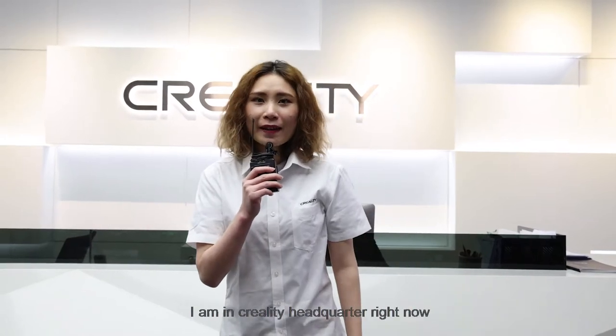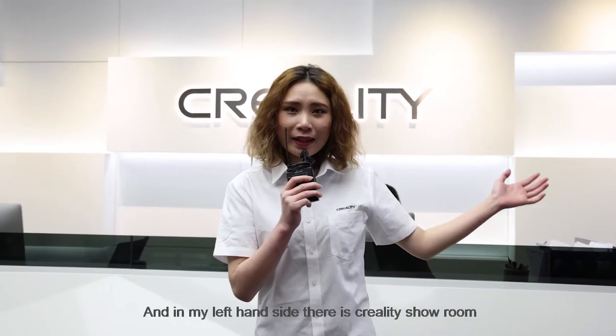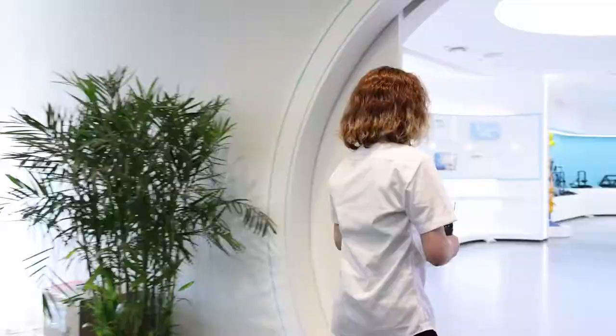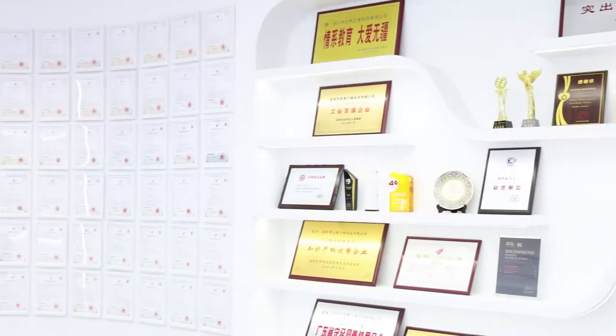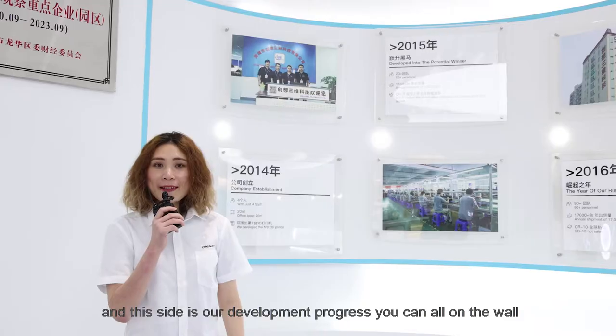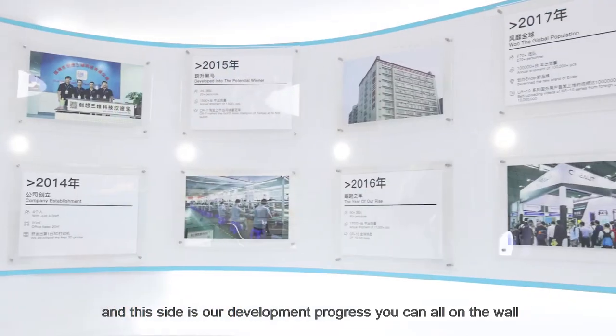Hello everyone, this is Rebecca and I am at Creality headquarters right now. On my left hand side there is a Creality showroom. Let's look around. Here are our patents and awards on the wall, and this side is our development progress — you can see it all on the wall.